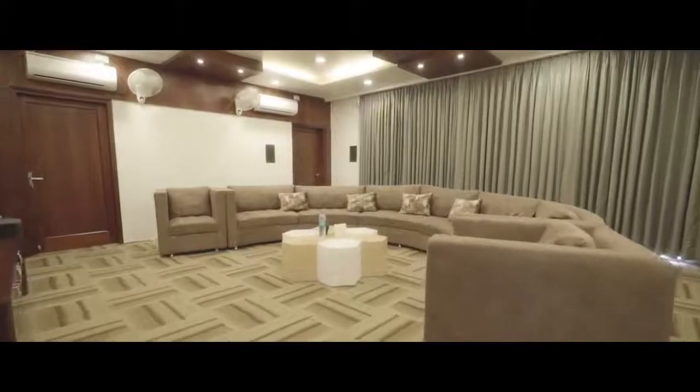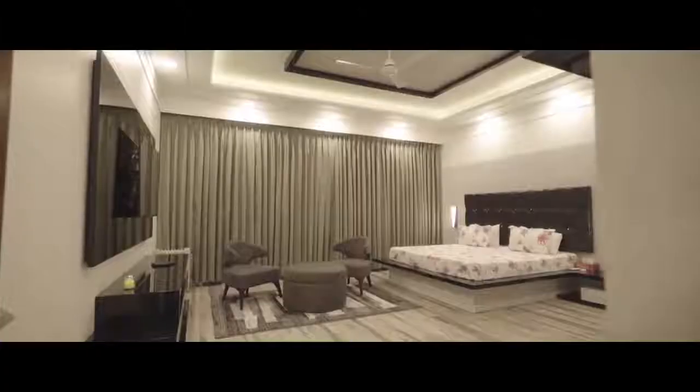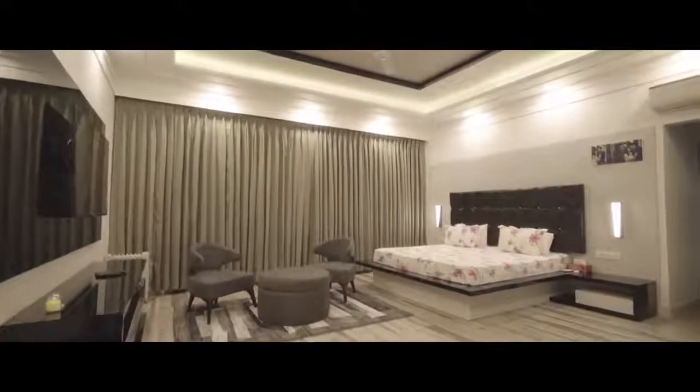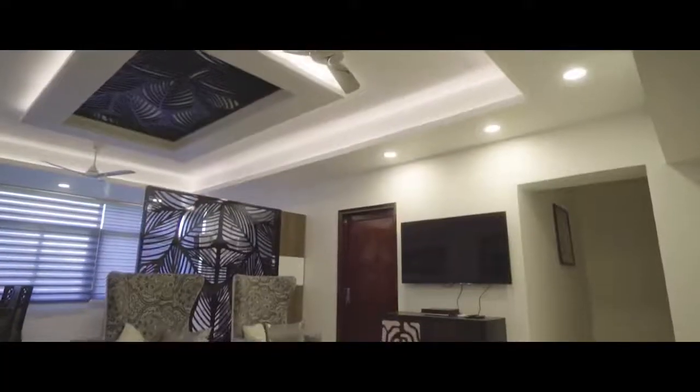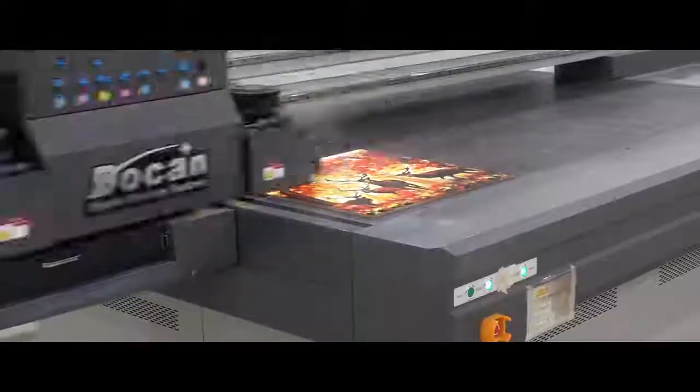Discover the wide range of luxurious furniture and interiors at Hermosa for your home and office, along with designer Jalis and custom printed tiles.